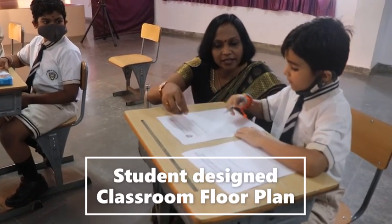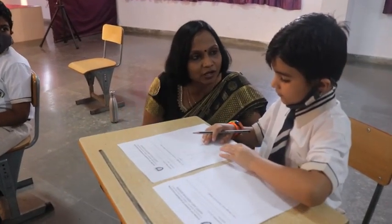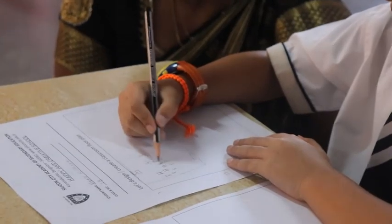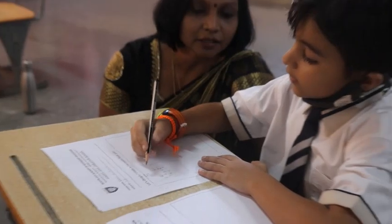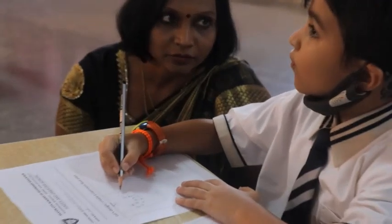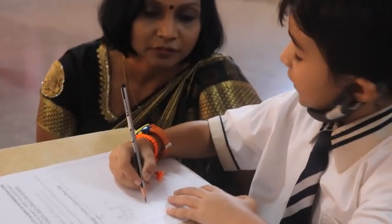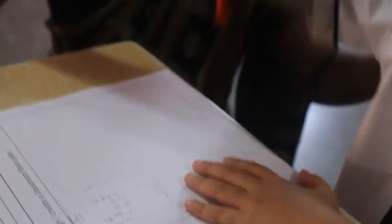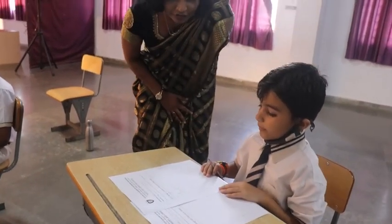So Vivan, I see that you have already created a classroom floor plan. Can you explain what you have drawn? Yes ma'am. Here I made a shape of a desk, the class teacher's desk and the board here. A computer or a TV — something beautiful. And to keep our books, bags, and boxes I shared here. Thank you so much for sharing this floor plan with us. I will try and work it out.